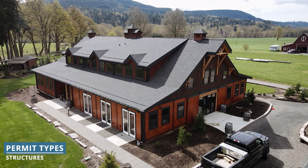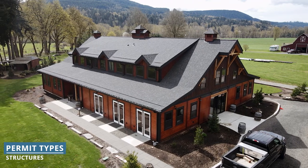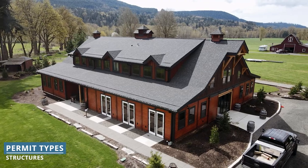Permits vary depending on a structure's intended use and where you're building in the country. Residential buildings require different analysis and permits than agricultural or commercial structures. The zoning of your land will also influence how and what kind of structures you can build.